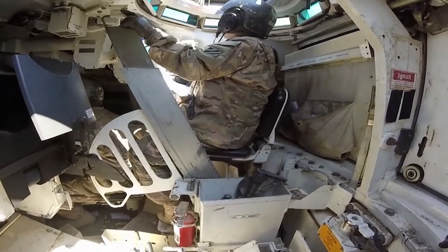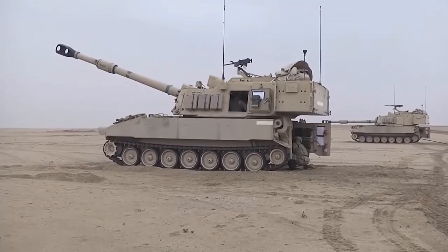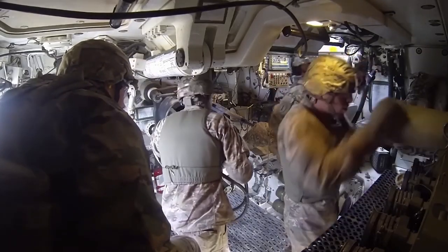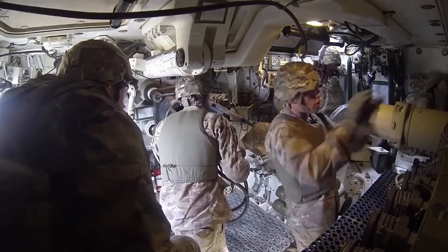Today, we're taking you inside the cockpit of a tank to give you a first-hand look at what it's like to drive, shoot, and destroy everything in your path while operating the most powerful land weapon in human history.